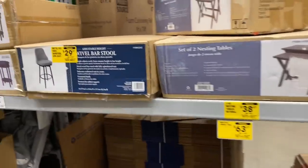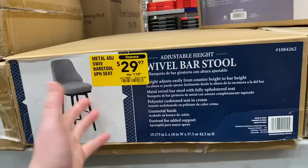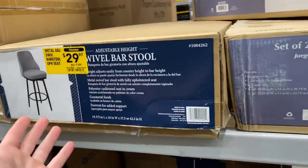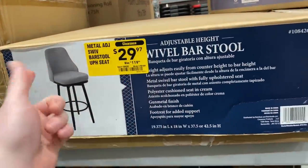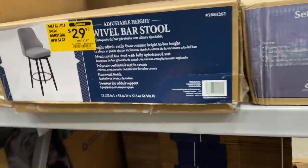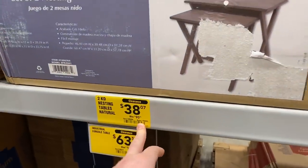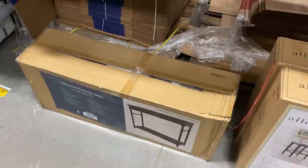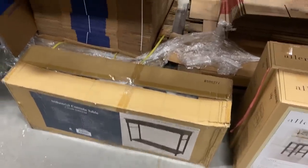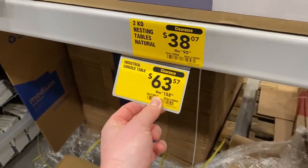Some non-tool stuff here — we've got like some furniture at Lowe's. Look at this deal: $120 down to $30 for a bar swivel stool chair. Also like a set of two nesting tables down from 90 bucks to 38 bucks — pretty cool deal, definitely worth checking out. There's also a console table, looks like a table for behind a couch — $160 bucks down to $63. Great deal.